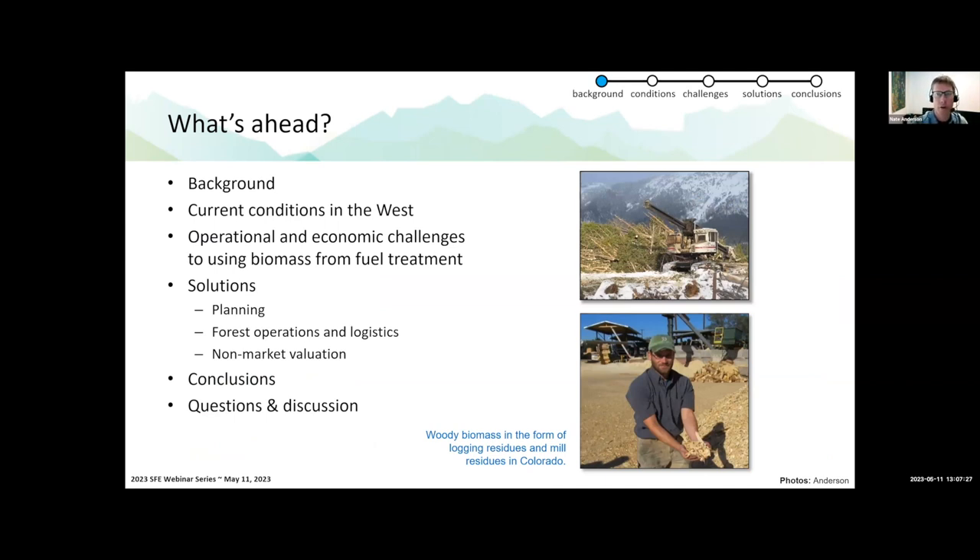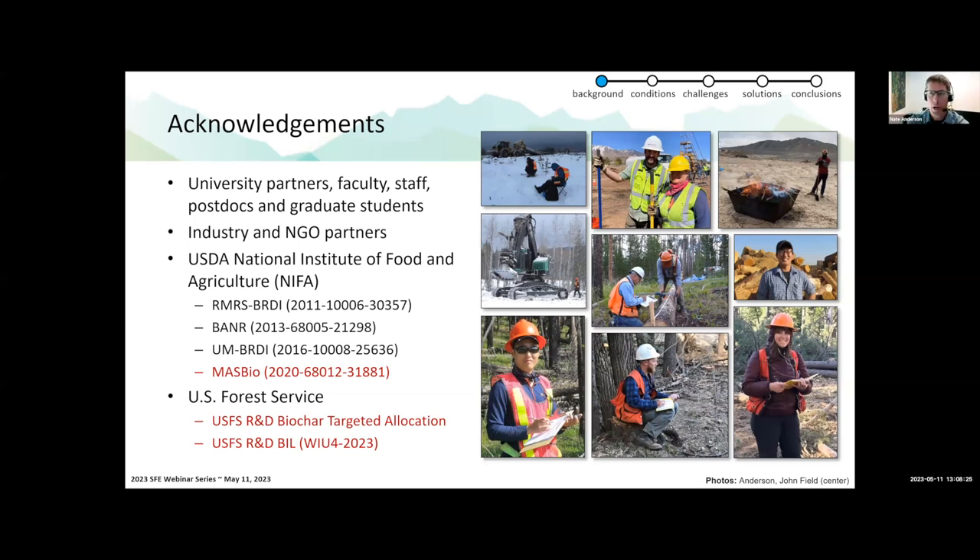I'll give a little background on supply chain management and supply chain engineering, then touch on current conditions in the western United States. I want to spend more time on the operational and economic challenges we face when using biomass from these treatments in industrial supply chains, and then talk about solutions — what are we working on in industry, government, research, and at universities to solve these supply chain challenges — before some conclusions and discussion.